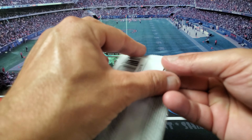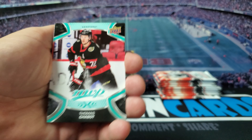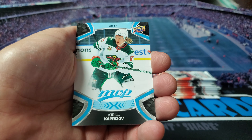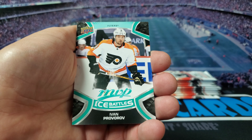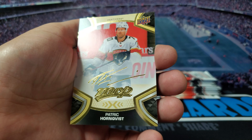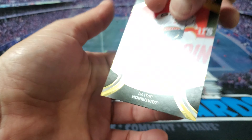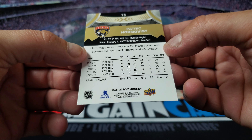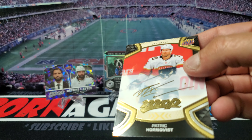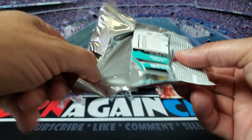All right, let's keep going, we got a bunch of packs left. We got Thomas Chabot, TJ Oshie, John Tavares, Kirill Kaprizov. And there you go, we got an auto — looks like a gold. Patrick Hornqvist, wow, that's pretty awesome. Is it real or just a fake signature? Yeah, I don't see anything on the back that says 'guaranteed signature,' so maybe it's just a fake auto. Usually on the back it says 'guaranteed by Upper Deck,' and I don't see that.